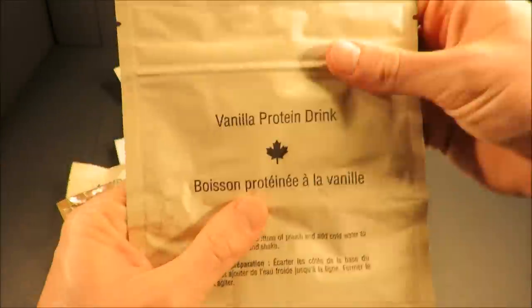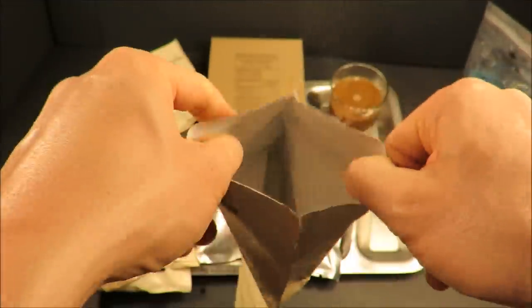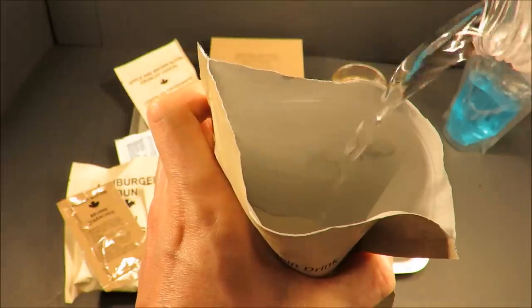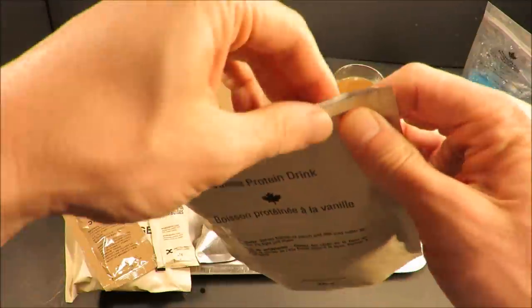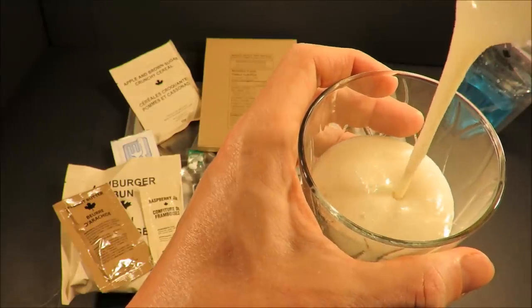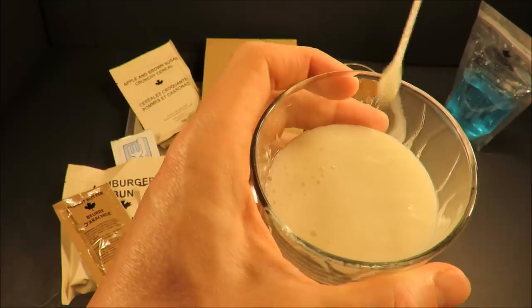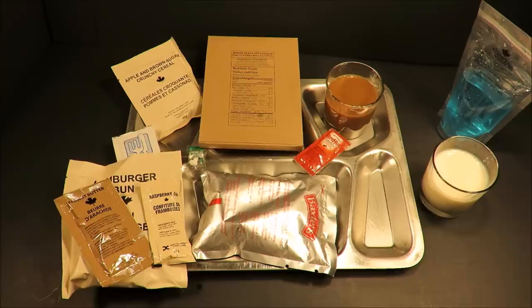And now for that vanilla protein drink — it has 18 grams of protein in it. Has a rich, slightly artificial vanilla smell to it. Makes out to a nice little six ounce portion. They give you three drinks for breakfast.